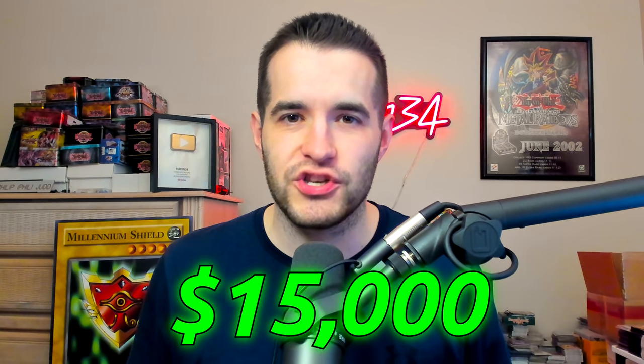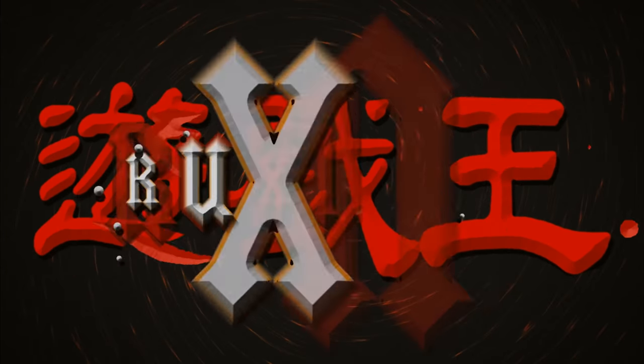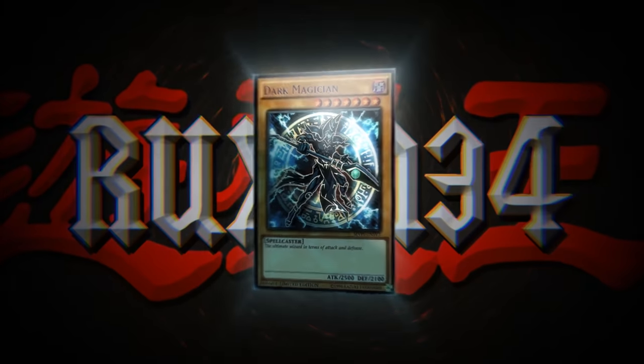Today I bought a $15,000 Yu-Gi-Oh! collection. What's up guys? We're about to head out and pick up an epic collection. You guys are going to be excited to see this one, so stay tuned.